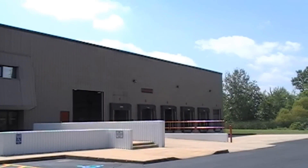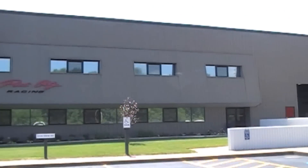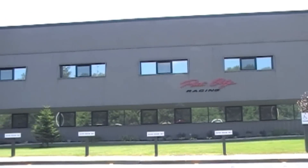Welcome to Kaiser Manufacturing, your full service machine and fabrication facility. We're constantly expanding our manufacturing capabilities. Wondering what we do? Let's take a look.